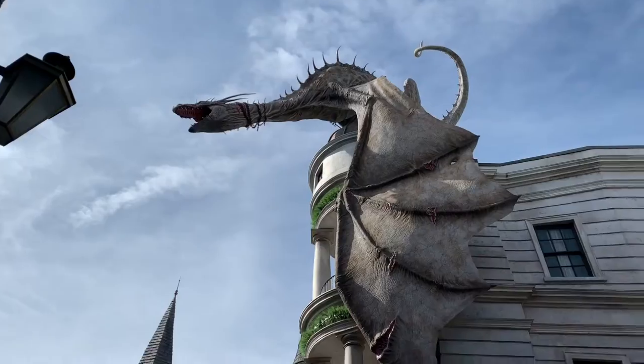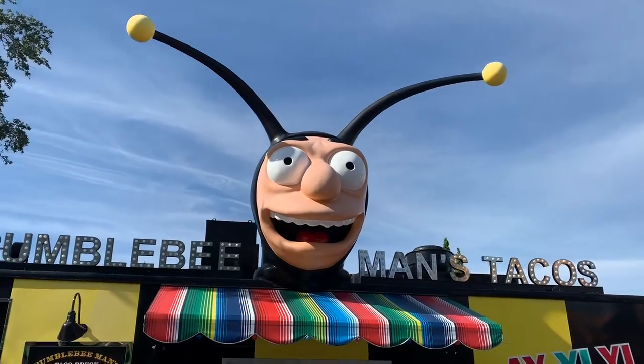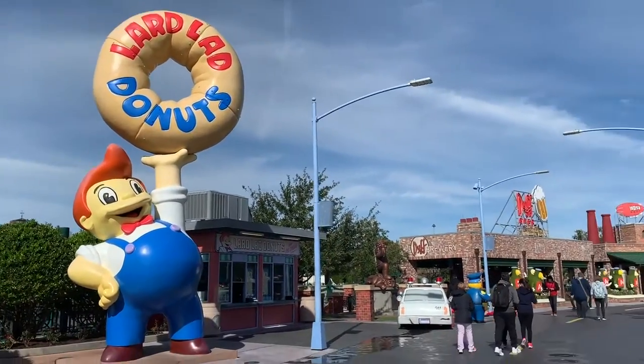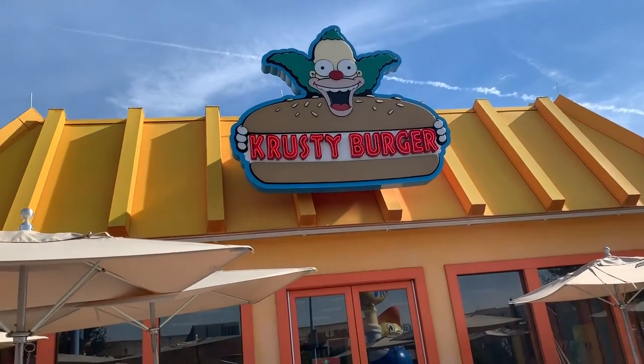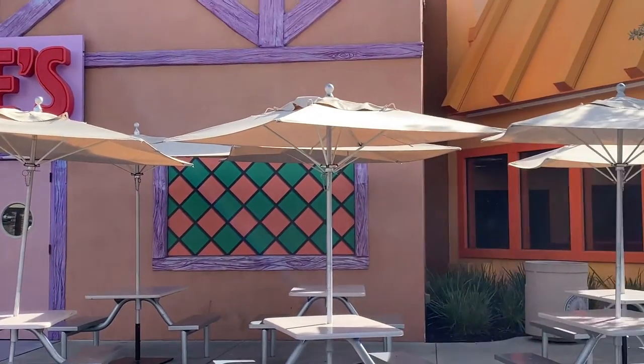Something else that is good to know: if you are either an annual pass holder or if you are staying in one of the Universal Resorts, you can have access to early entry, which is a game changer. You definitely want the option of getting into the park early. Sometimes there are vacation packages that will also allow early access into the parks, so that is definitely something to take advantage of if you can.